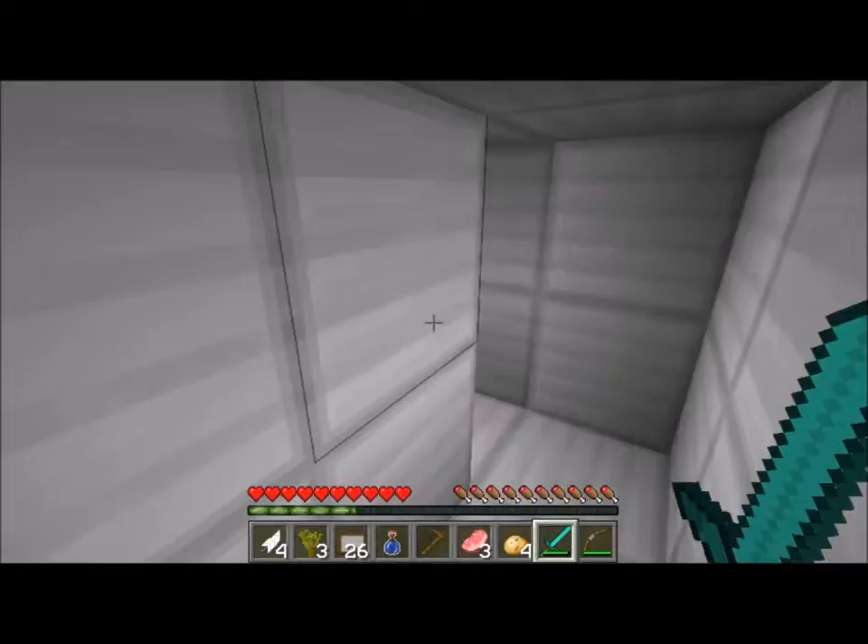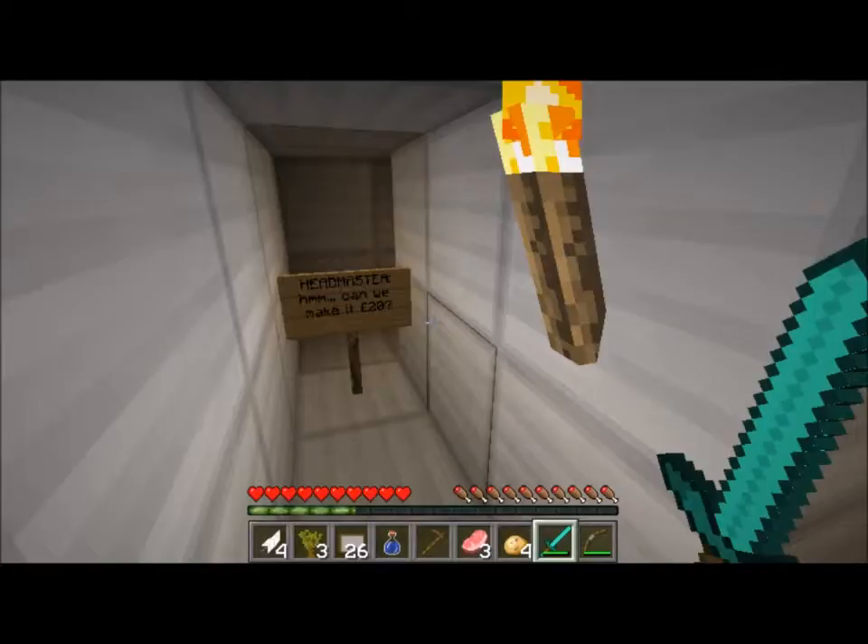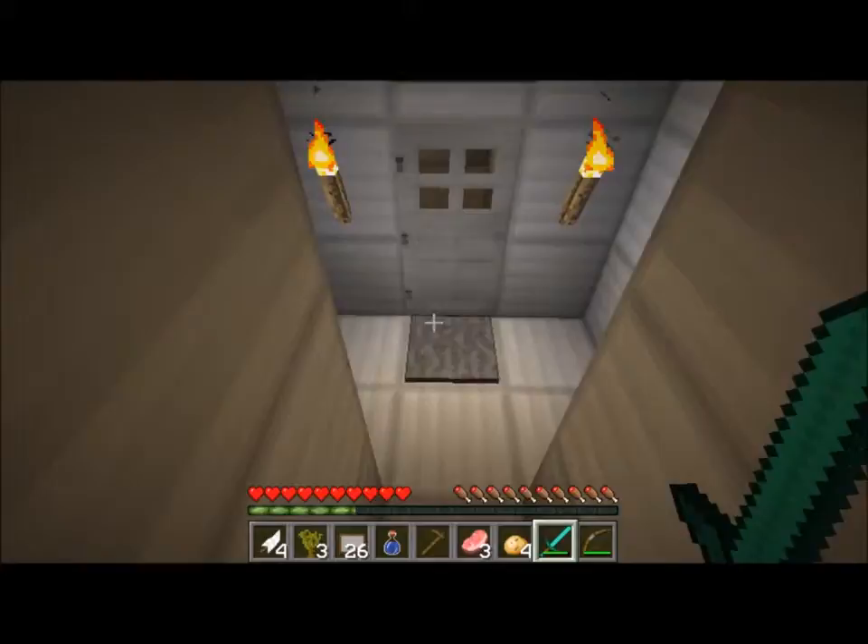And here - what's here? I'm guessing this is the kitchen. We're getting out - it's becoming light, I can see the light again! Let's go. Headmaster - can we make it to 20 pounds? I guess this is it.